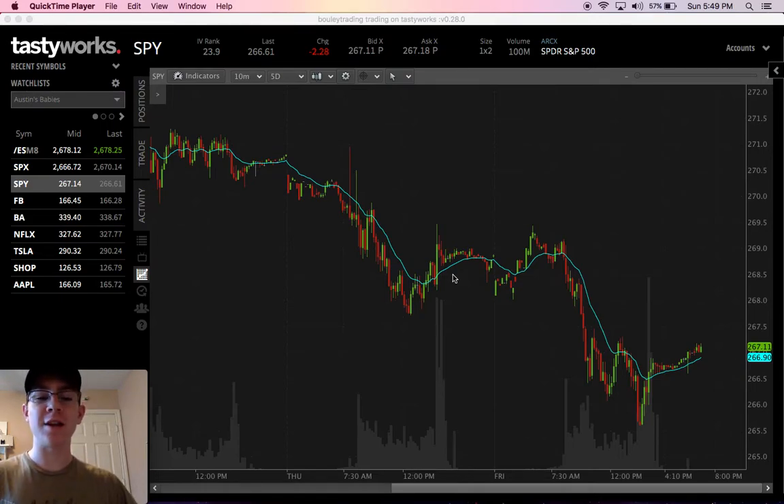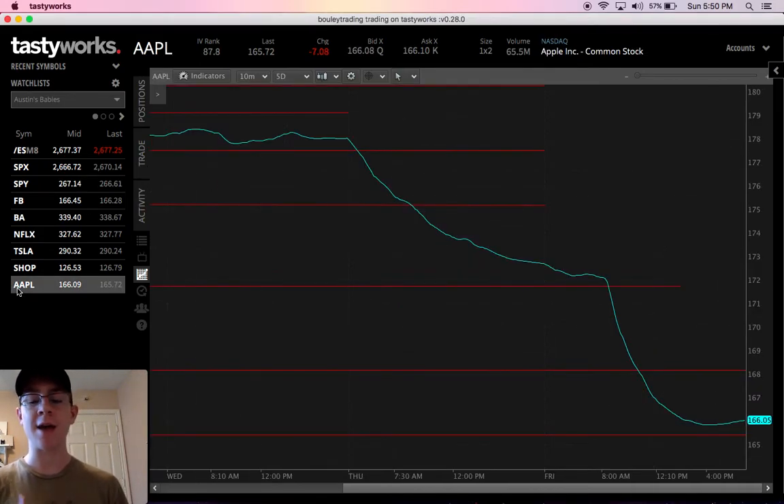Hey guys, it's Austin Billy with Options Traders. Today we're going to talk about the black magic — or the magic involved — with market makers that affect the stock price. This is called options pinning or max pain, and today I'm going to show you a perfect example of what options pinning is and how you can make a considerable amount of money off it when you're day trading options or doing spreads, strangles, or any other type of options strategy. I have the chart pulled up right now and what I'm going to be talking about is Apple.